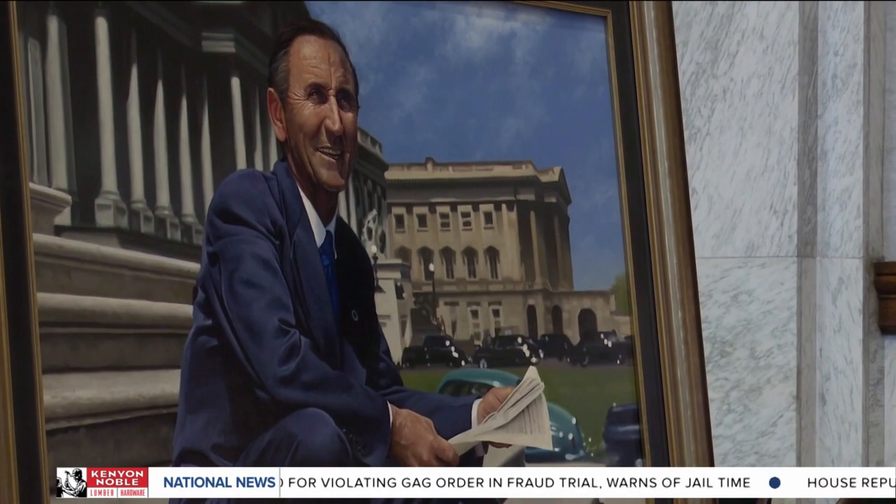It's absolutely beautiful. Mike did a wonderful job. It's so realistic, it doesn't even look like a painting. It looks like he's going to just step up and come out and talk to us.